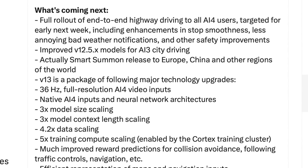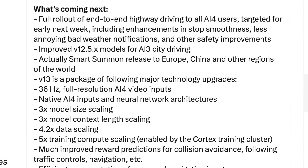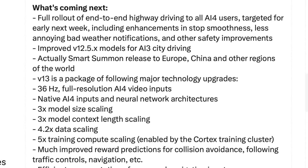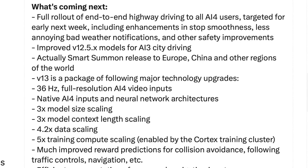What's coming next: full rollout of end-to-end highway driving to all AI4 users — previously referred to as hardware 4 — targeted for early next week, including enhancements in stop smoothness, less annoying bad weather notifications, and other safety improvements.